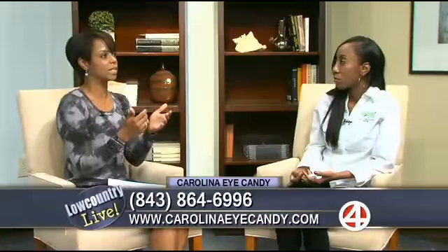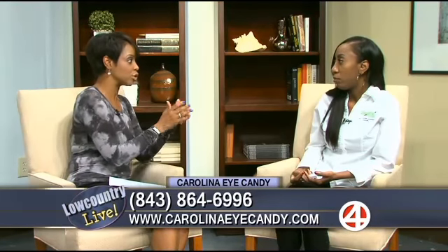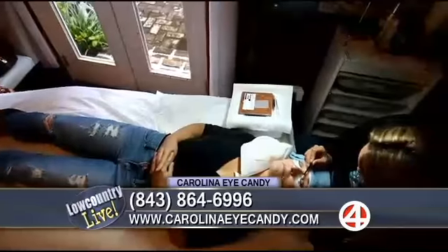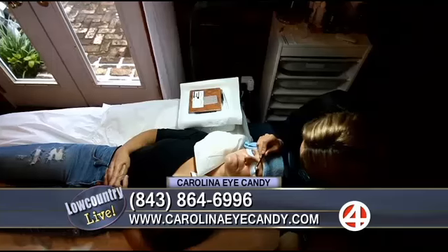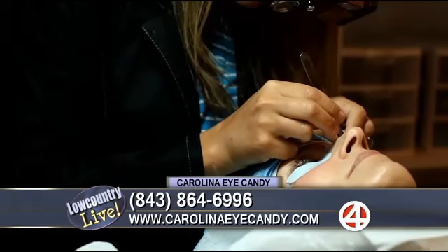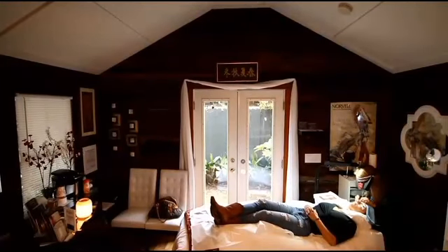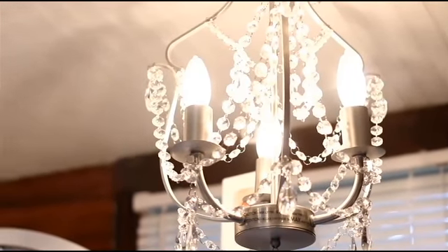So when someone comes in, what's the procedure? There's no pain involved whatsoever — it's very relaxing. When a client comes in we go over their options in an eyelash consultation, covering the different sets we have to offer, because you can go from very minimal to dramatic. We also have to determine what they qualify for based on their own natural lashes, because the extensions are applied individually — one natural lash to one extension.